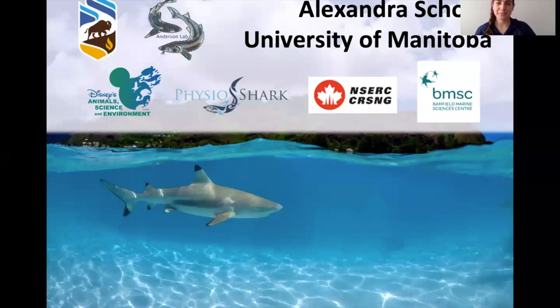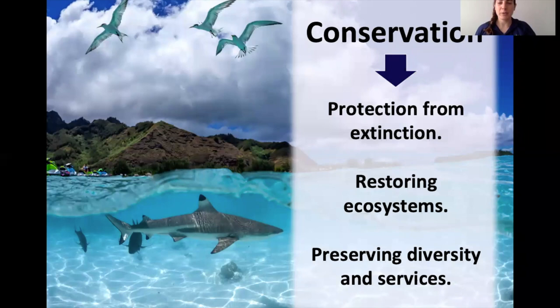So what is conservation? For me it's three different things: the protection of a species from extinction, restoring ecosystems and habitats so that animals can live there and thrive, and also preserving diversity and services. Every animal has a different job in their ecosystem, and we want to make sure that all those jobs are filled and all those species are thriving.